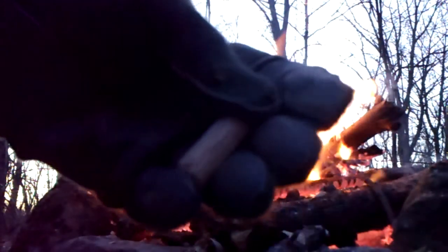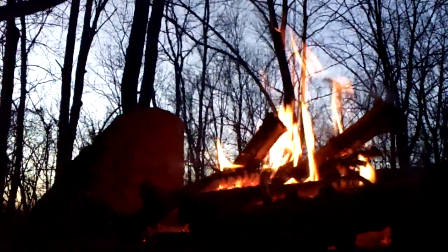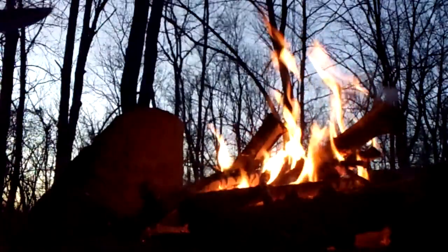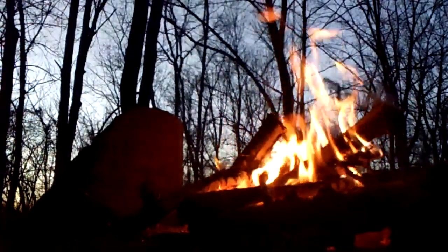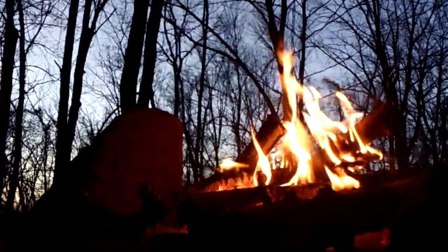Got my gloves on. Just a little fun thing to do while I'm hanging out out here. I'm not sure how well you can hear me, but that's alright either way. Hopefully the sounds of the fire and the carving will be enough. Unique little video.